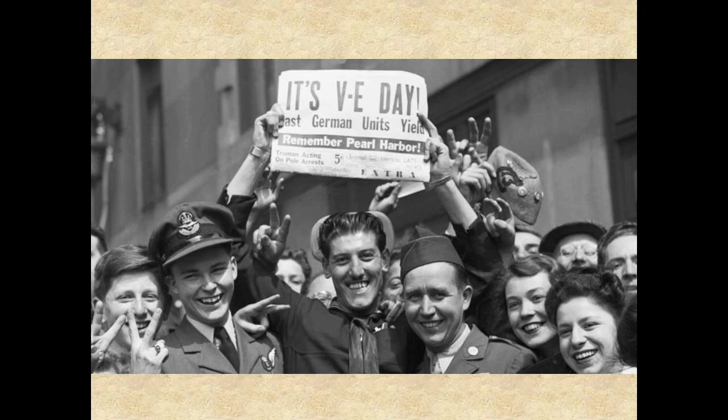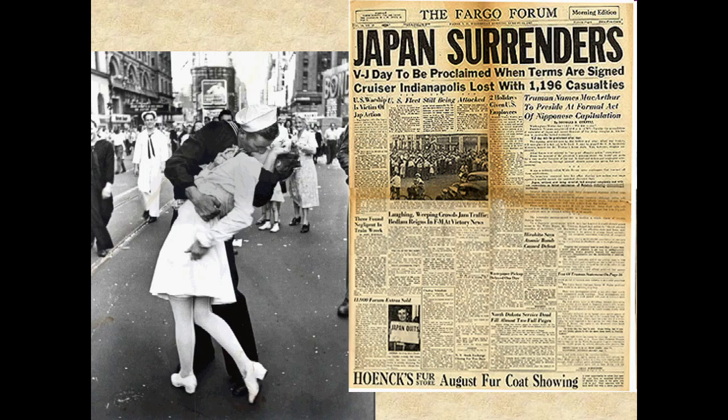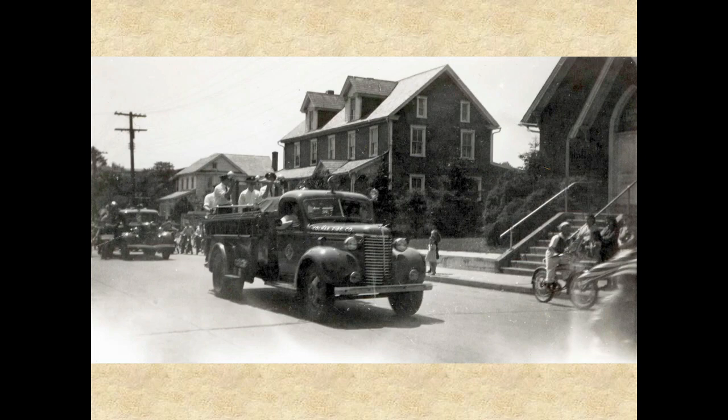May 8, 1945 was VE Day — Victory in Europe Day — a big step towards bringing World War II to an end. Well aware that the war was still continuing with Japan, there was no big celebration in Hatfield Borough to mark VE Day. Instead, local businesses closed and churches were packed as residents gathered to give thanks. Three months later, on August 14, 1945, VJ Day — Victory over Japan Day — was definitely a day of great celebration. The Hatfield fire siren sounded for almost ten minutes, after which the fire company started a parade around town which grew quickly in length as it proceeded through the streets of the borough. Bells and sirens sounded for hours in celebration of the day of victory that everyone had long been looking for.